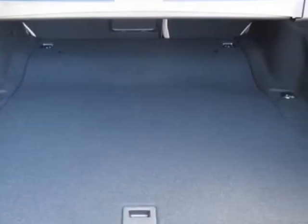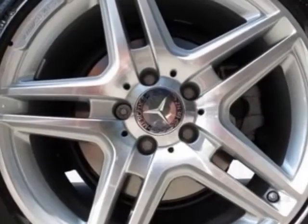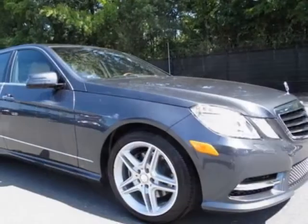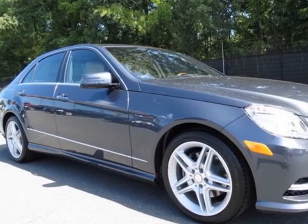premium 2 package and the wheel package. Call 704-972-5287 or email our friendly sales staff today to schedule a test drive.